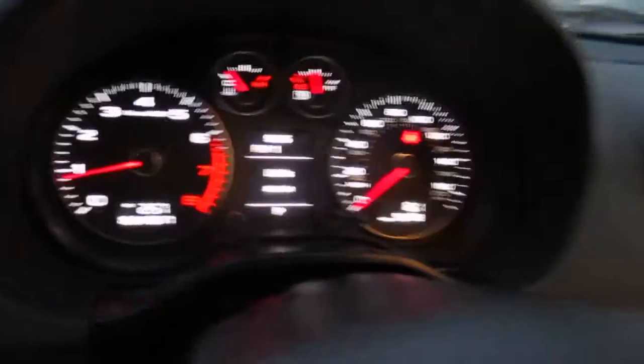It's got all the good options, including the big panoramic roof. The interior looks great. This is the S-Line package, and there are no warning lights on the dash.